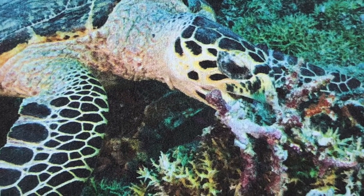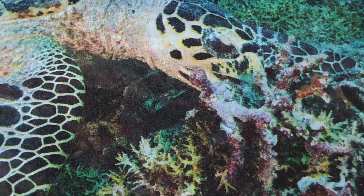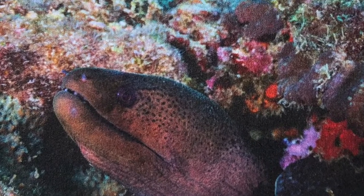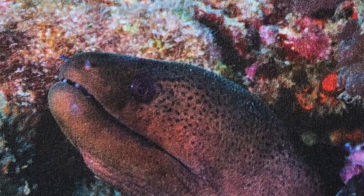It has a very cool shell. Then we see an eel. The eel is hiding. It has very cool spots.